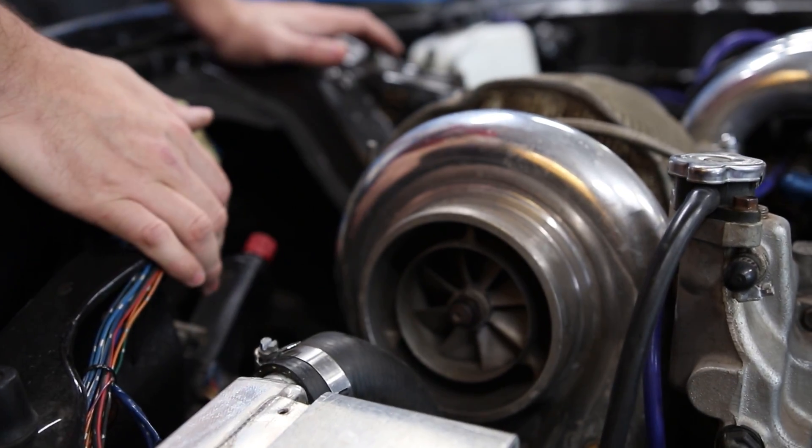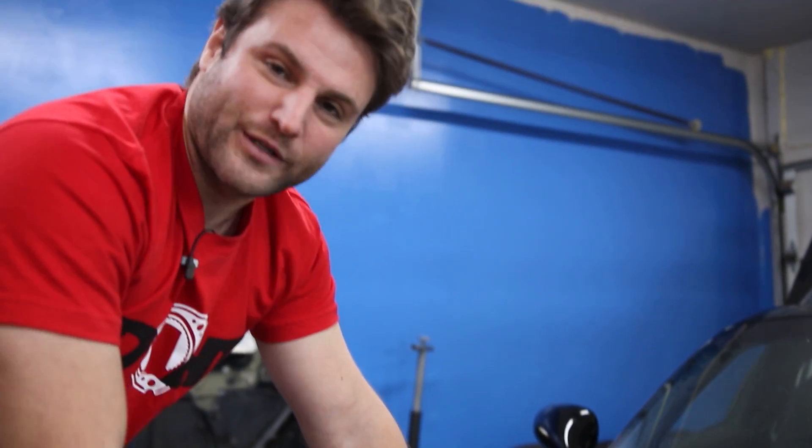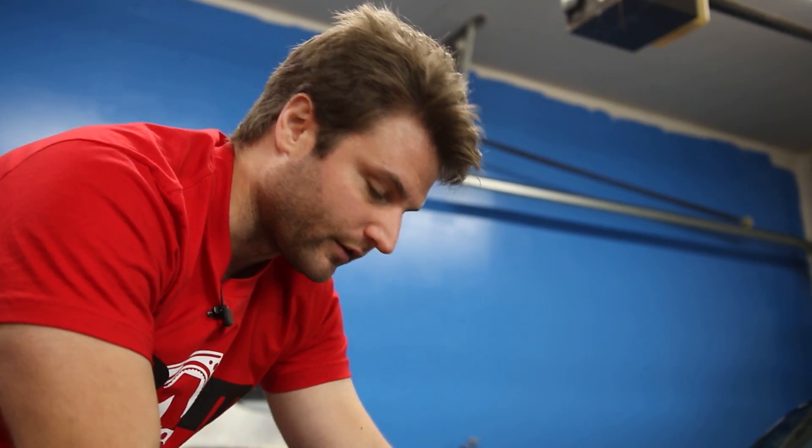I wish I could put a new turbo on this car, but the problem is that would necessitate a lot of other changes. You've got to look at how much effort you're going to put into this car for the return.